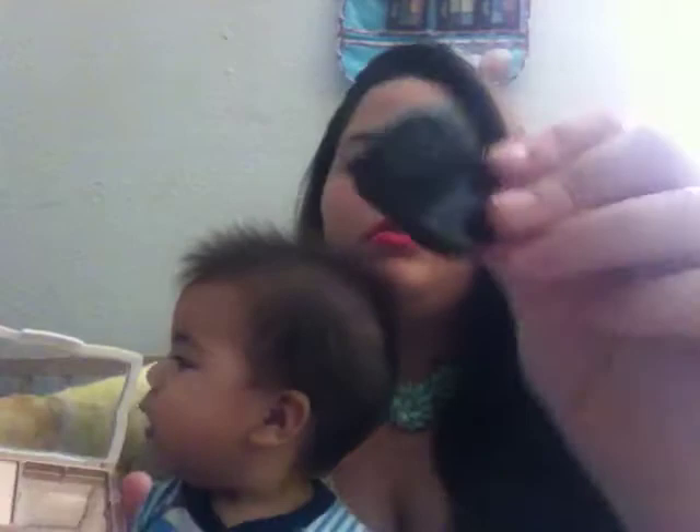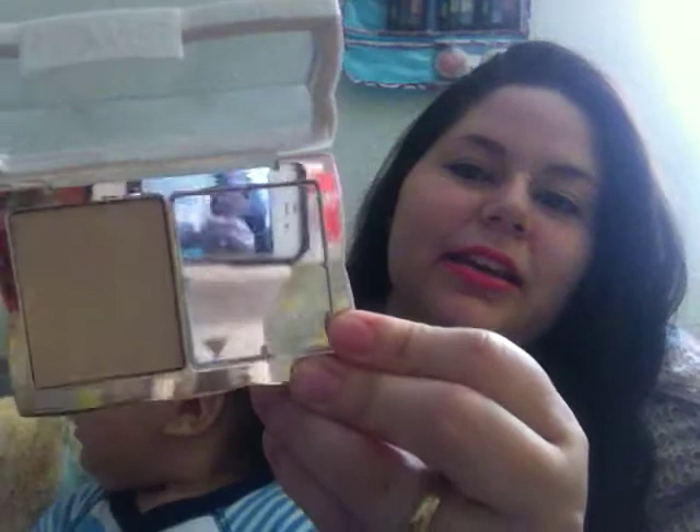The first thing on my favorites list is my compact from Flower Beauty, and my color is PP2. It has this little magnetic closure. You open it, it looks like this with the powder and the little brush. What I like about it is — look right there — it's got a little mirror. This is a light coverage powder, but it's perfect for me because I use their liquid foundation and then I put this over it to eliminate all the shine, so it's perfect.